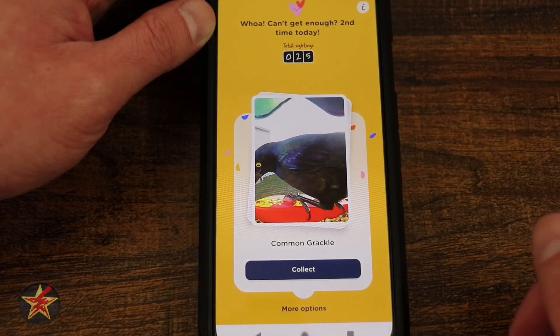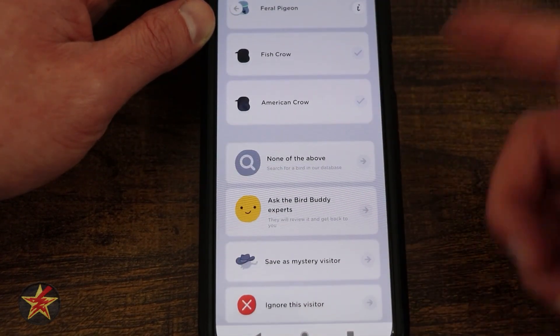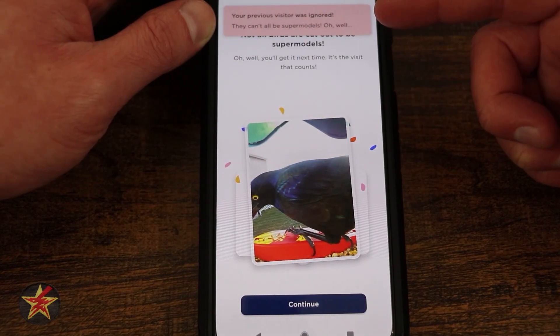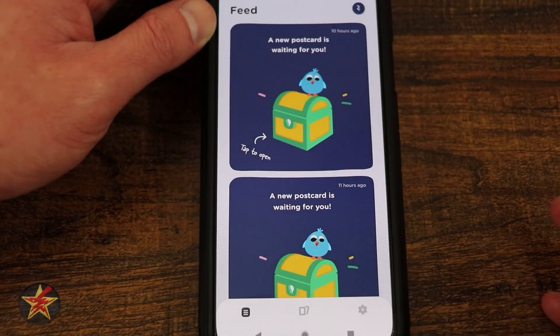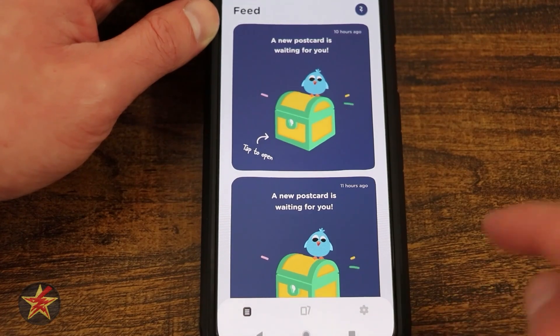Here we have a common grackle again, so I'm going to select more options down here. This brings me to that collating page. In this case I'm going to say ignore this visitor. It will let you know this is going to be ignored — the app message says not all of them can be supermodels. I'm going to select continue.